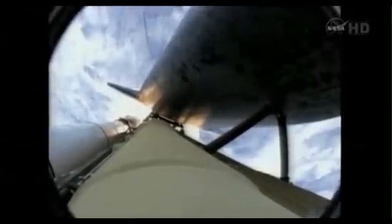Atlantis, go at throttle-up. No action, DT. That call from Capcom Barry Wilmore — a transducer, instrumentation only, no action required.